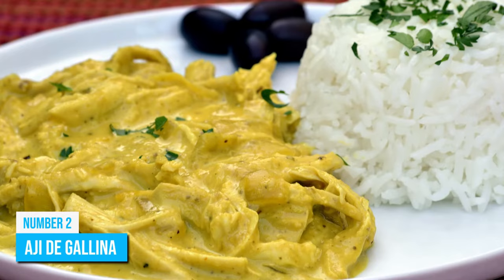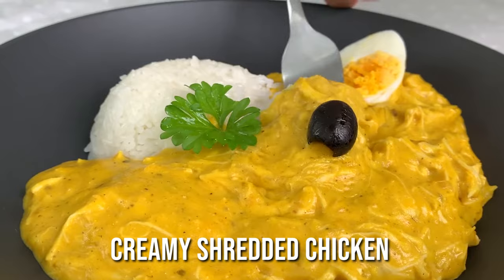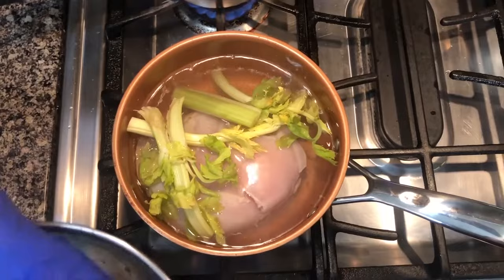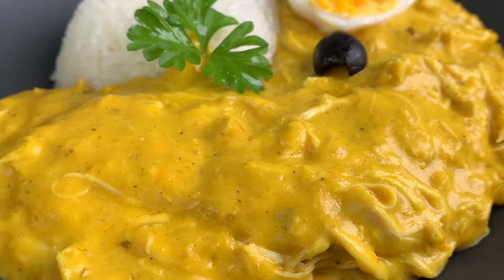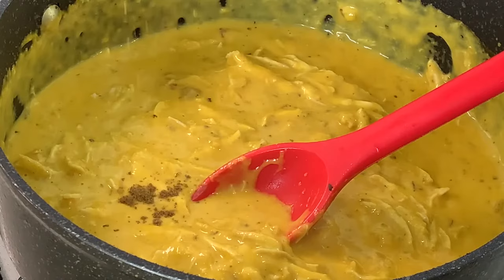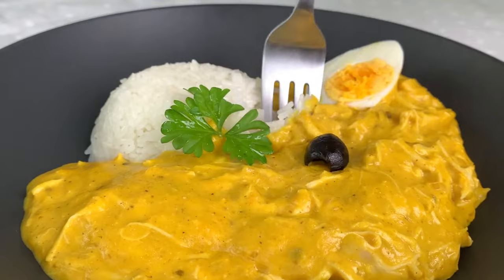Number 2: Ají de Gallina. The best way to describe this dish is as a creamy shredded chicken marinated in a thick sauce containing cheese and ground walnuts. The flavor is just right, especially for those who are not fans of spicy food. This meal, made with vegetables, sauce, and chicken, is served with boiled potatoes and rice, with the entire dish having a chowder-like consistency. Ají de Gallina has been around for a long time and is a huge favorite among locals. You can enjoy it paired with a dry white wine at any restaurant in Peru — the wine complements the sweetness of the sauce perfectly, and you'll definitely be back for more.